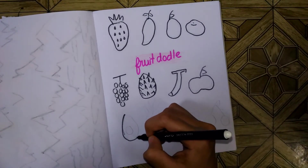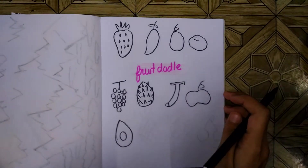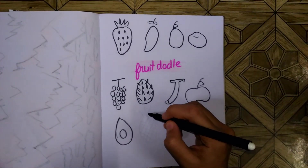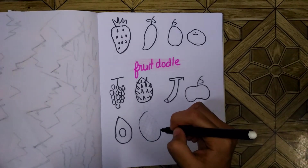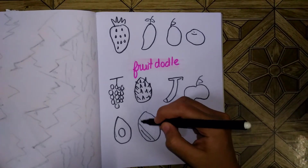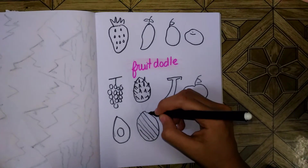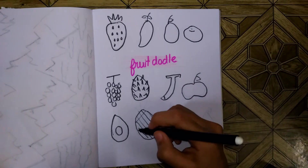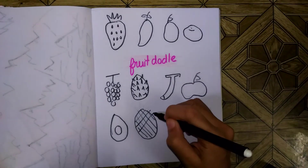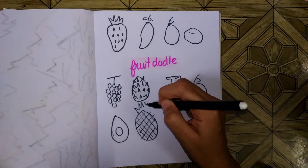Next is avocado. I never ate one, but I made like a squishy avocado. And pineapple — look at this, it's so nice. It's my — kind of my bigger sister's favorite fruit. Yeah, really easy to draw pineapple.